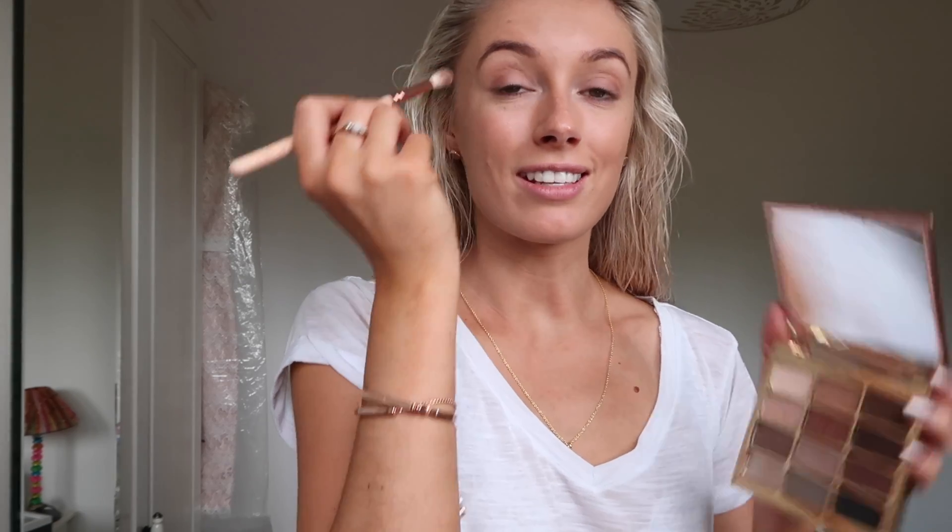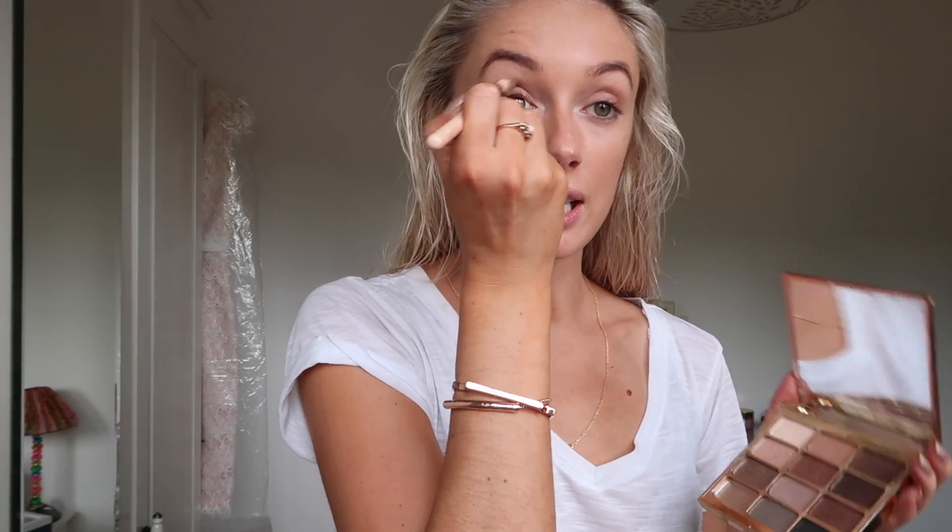This is just going to be a 5 minute makeup routine because we're heading to Charlie's auntie's house for lunch in about 10 minutes time. So this is my Stila Eyes Are The Window palette. It's got loads of brown neutral shades in it. This is the one I pretty much used every day while we were travelling in LA, Dallas and New York, just because it's got day to night shades in it - pretty much every shade that I need. And it's really good for an everyday palette.